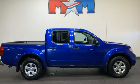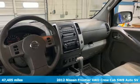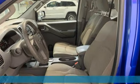Here's a 2012 Nissan Frontier. Nissan excites the senses so you can enjoy the journey, and it comes with all the amenities you need.